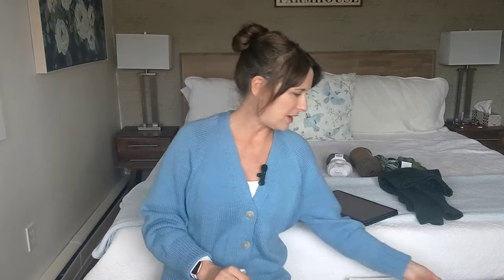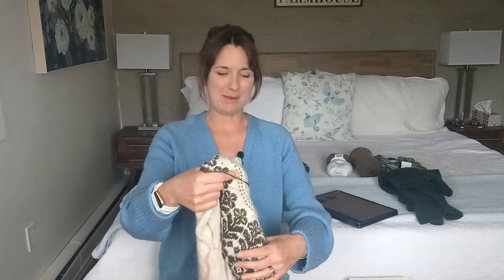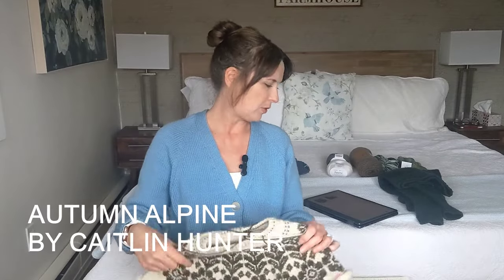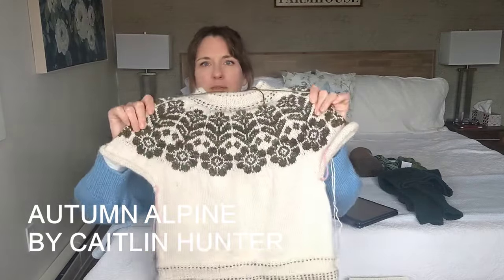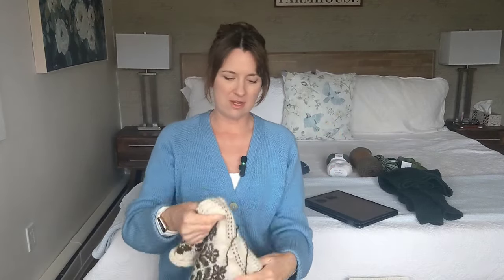Now I want to talk about my works in progress. I have quite a few going on right now. My first one is my Alpine Bloom, a pattern by Caitlin Hunter of Boyland Knitworks. This one is going to be hibernating because I'm not really happy with how it's turning out.